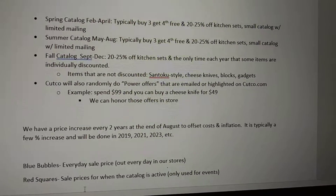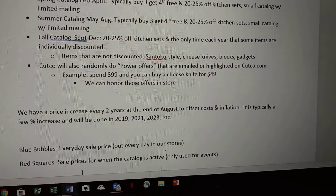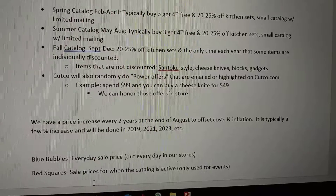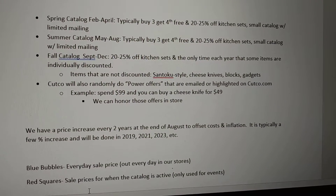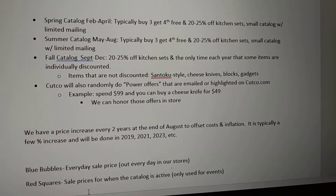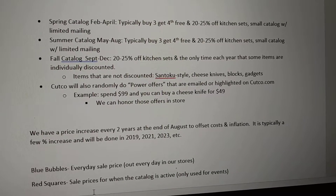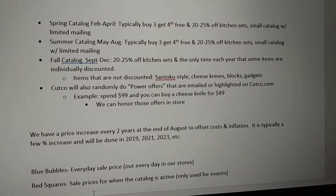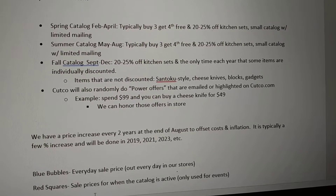Items that are not discounted: there are certain things that Cutco just does not discount. It's a corporate decision for a variety of reasons, but they do not discount the Santoku style knives as they are a newer line in the Cutco brand. They do not discount cheese knives, wood blocks, or gadgets in the catalog.